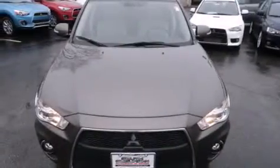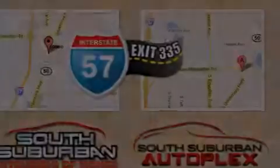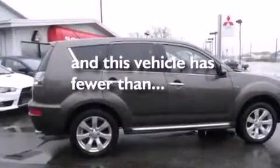All of the following features are included: alloy wheels, air conditioning, cruise control, a CD player, dual airbags, full power accessories, fog lamps, a traction control system, keyless entry, and this vehicle has fewer than 47,000 miles on the odometer.